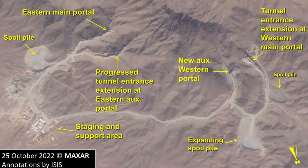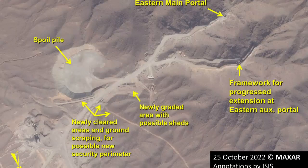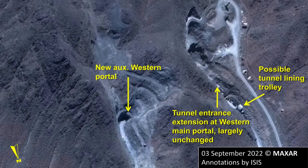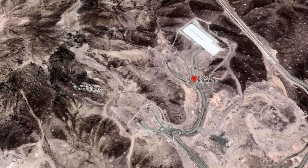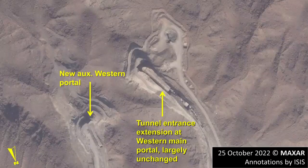Two of the four portals feature tunnel entrance extensions. Images show the tunnel entrances and their extensions in October 2022, situated in a channel of excavated rock, allowing coverage with earth and providing significant additional protection to the tunnel portals. The eastern auxiliary tunnel entrance extension is covered and has progressed since May, while the pre-existing western tunnel entrance extension appears largely unchanged. The eastern portals likely join before proceeding as one tunnel deep under the mountain, similar to the two sets of two tunnel entrances observed at Fordo. This practice may accelerate construction of a relatively long tunnel by providing additional operating space and ventilation.